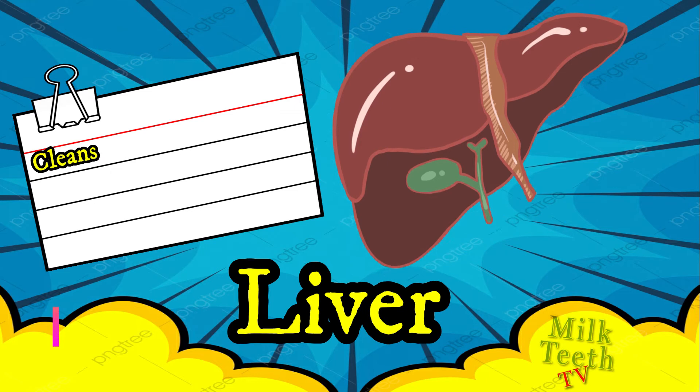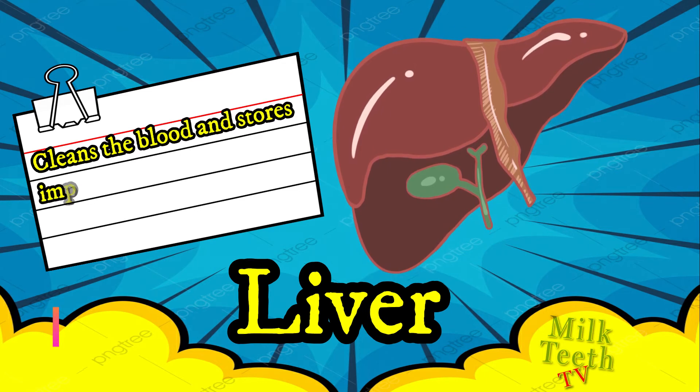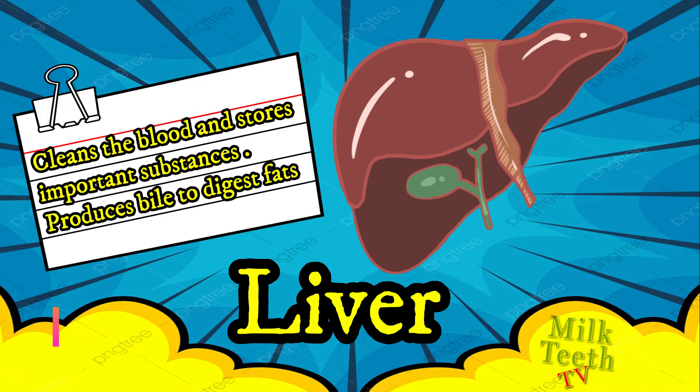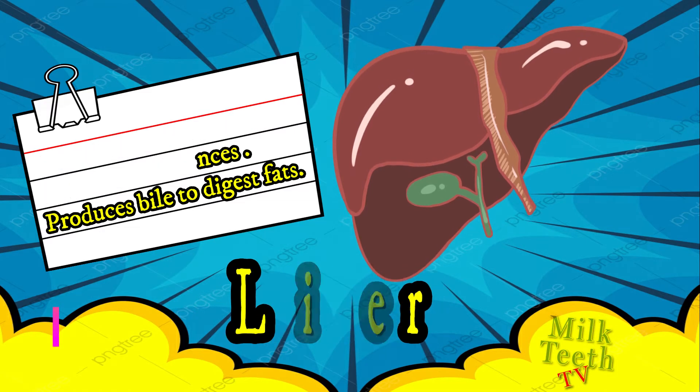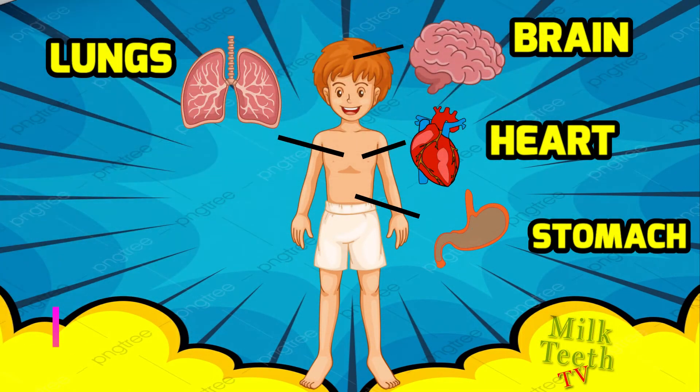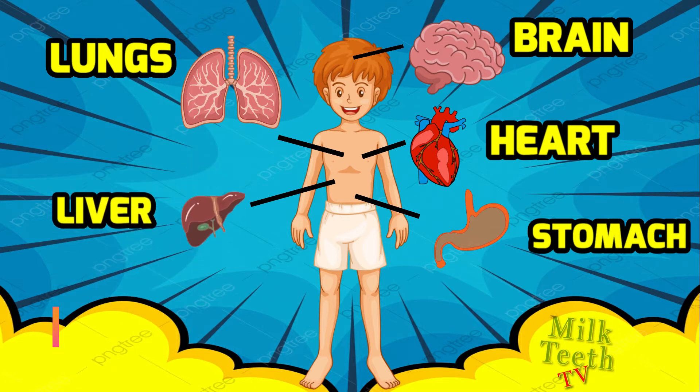The next internal organ is also part of the digestive system — it is the liver. The liver cleans the blood, stores important substances, and produces bile juice to digest fats. The liver is located near the stomach, inside the abdomen.